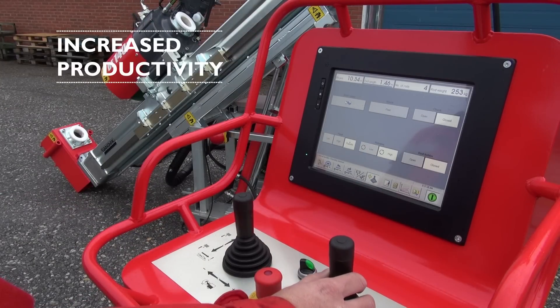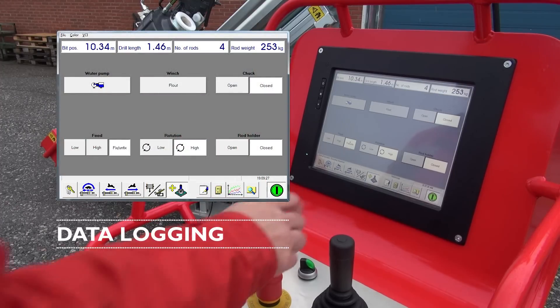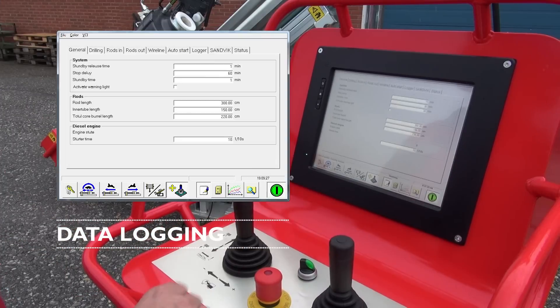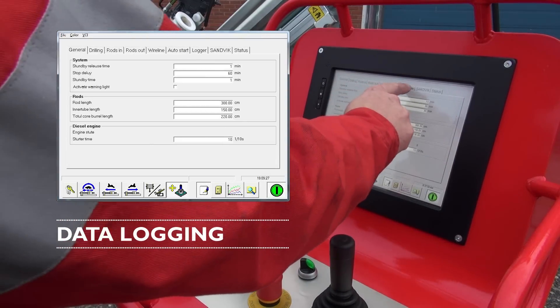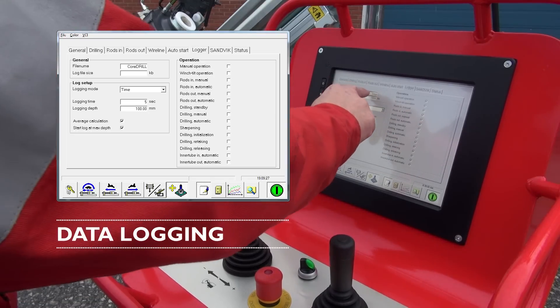From the parameter setup menu, the operator has access to all the parameters which are adjustable in the system. If a value needs to be changed, the operator simply marks the value on the screen and the numerical keypad appears and allows the operator to enter a new value.